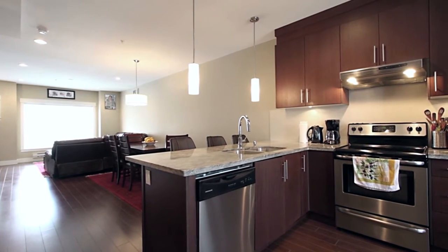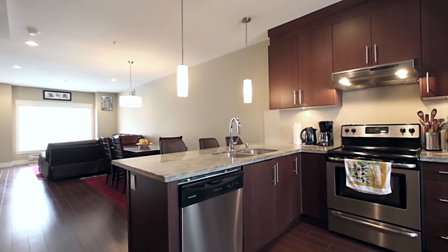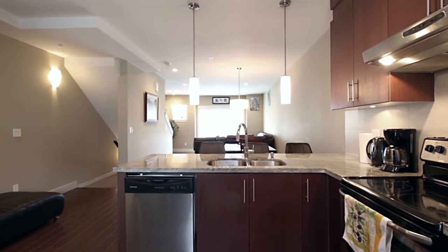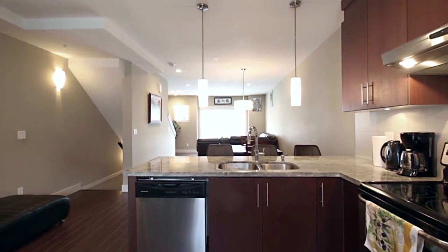Up the stairs from the entry, on the main floor, your open concept floorplan begins in your beautiful kitchen, featuring granite countertops, undermount sinks, stainless steel appliances, and porcelain tile backsplash.